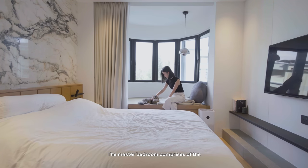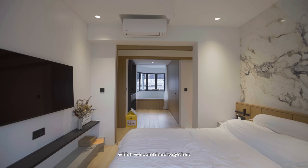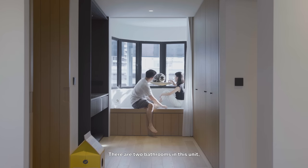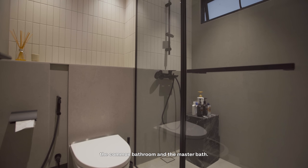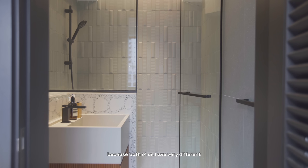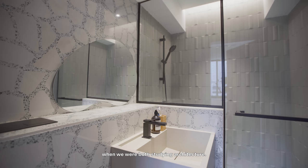The master bedroom comprises the original master bedroom and a common bedroom which we combined together. There are two bathrooms in this unit — the common bathroom and the master bath. That was a good place for us to design individually, because both of us have very different personalities. We were influenced very differently when we were both starting in architecture, and that's really reflected in the ways we approached each bathroom design.